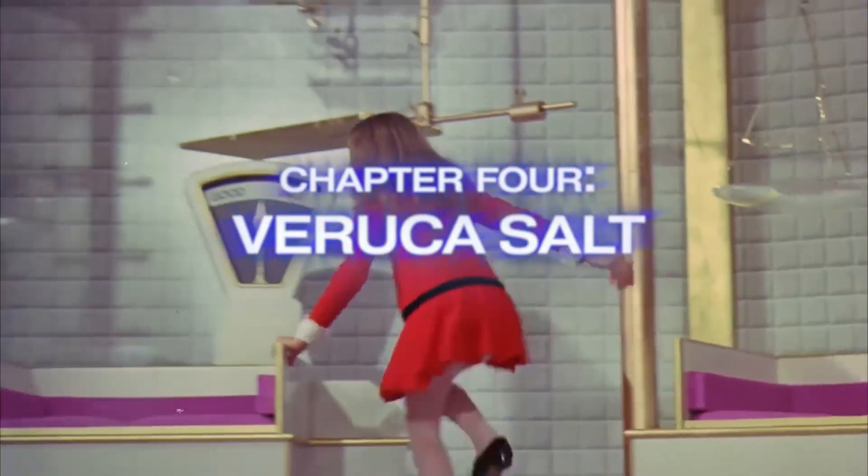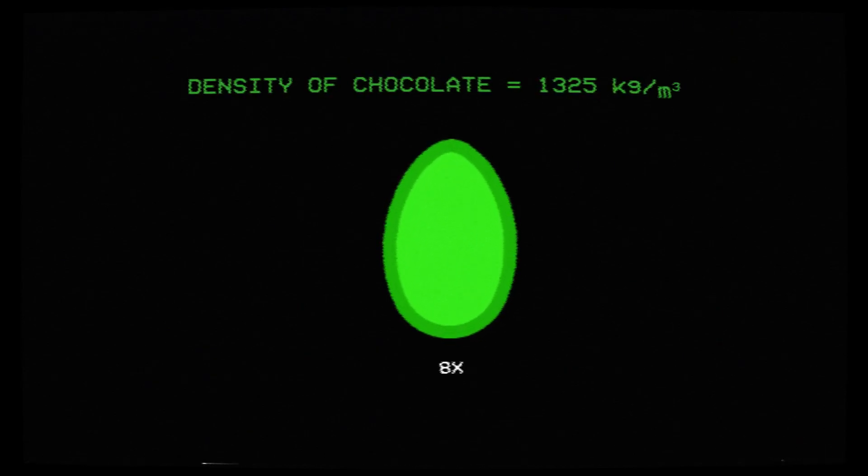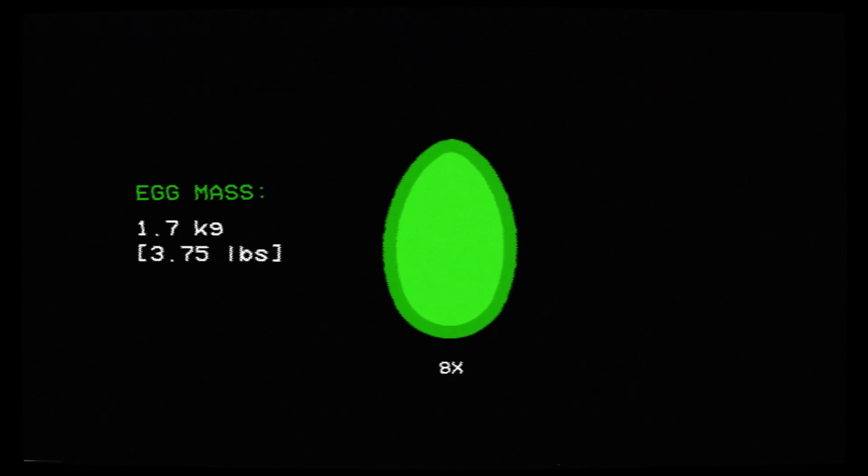Here we see Wonka using a device called the educated eggdicator to determine which golden eggs are good and which ones are bad. To me, it looks like a simple measuring device — there's most likely a known weight or mass for what Wonka considers a good egg versus a bad egg. The eggs are made out of solid chocolate and are 8 times the size of regular goose eggs. If we scale up the volume of a typical goose egg by a factor of 8 and multiply by the density of chocolate, the golden eggs have an estimated mass of 1.7 kilograms, or 3.75 pounds. Any item placed on the eggdicator that varies from that mass would be determined to be a bad egg. Comment down below and let me know your thoughts on how the educated eggdicator works.